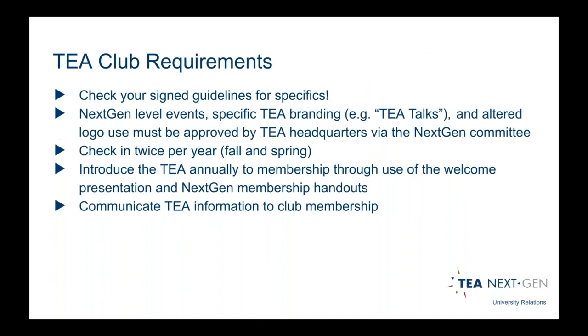Now is a great time to plan out schedules if you have large events or if you're interested in traveling to industry events, because within the academic sphere it can be very challenging to get permission for time off, especially since some events fall during finals. Always be thinking ahead. There are only a couple of obligations during the year. If you're interested in creating a NextGen event or doing something like a webinar that follows specific existing TEA branding, it has to be approved by the TEA through NextGen. We also have two check-ins per year and ask that you pass along emails and event updates to your membership.